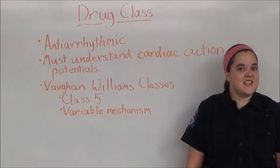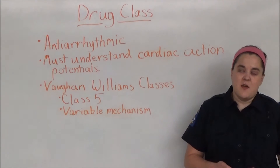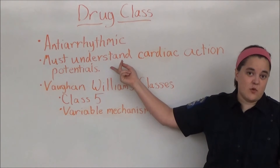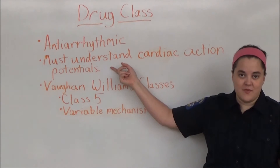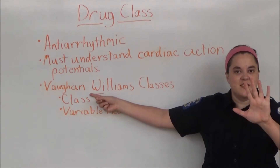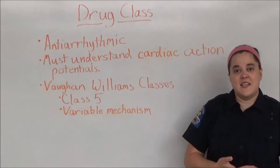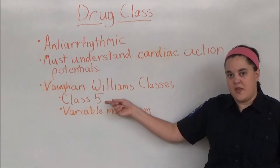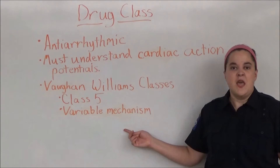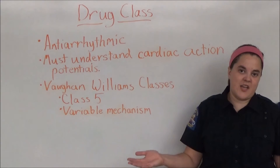Adenosine is an antiarrhythmic. In order to understand antiarrhythmics, first you need to understand cardiac action potential, so if you don't, I suggest you watch that video first. Antiarrhythmics are divided into five classes called the Vaughan-Williams classes. Adenosine is a class five antiarrhythmic. Class five antiarrhythmics have a variable mechanism of action, meaning that each medication has its own unique mechanism of action.